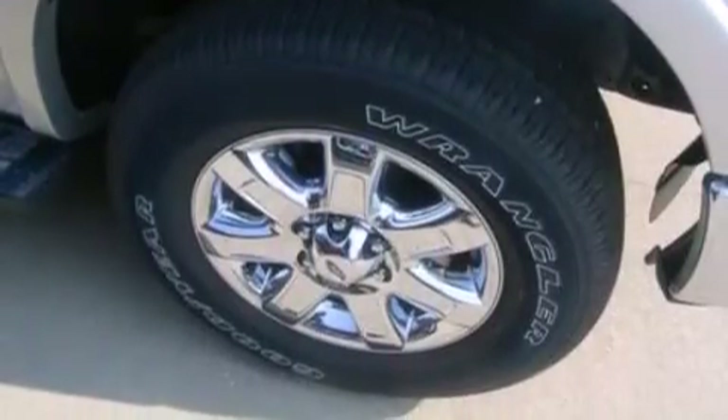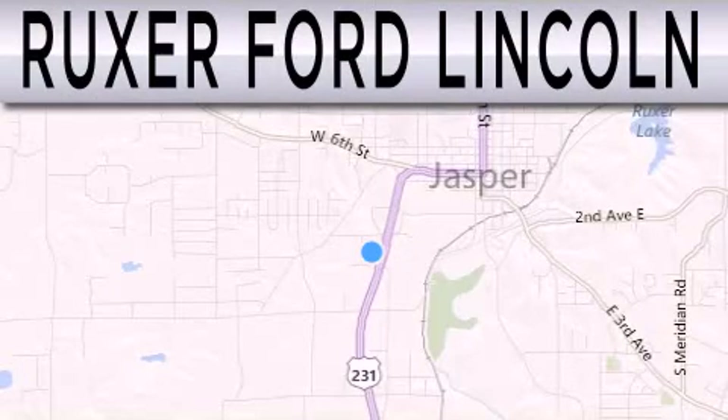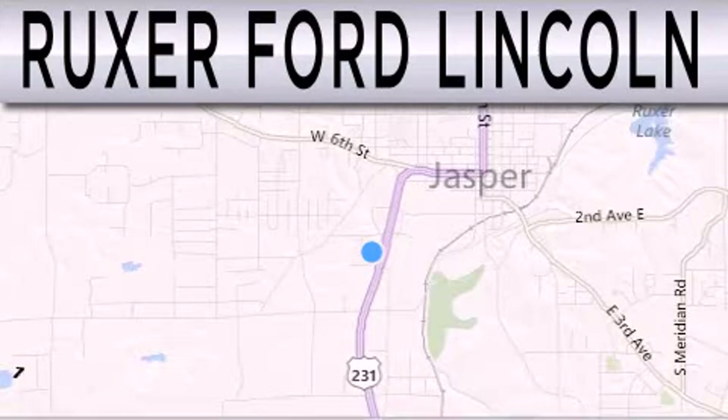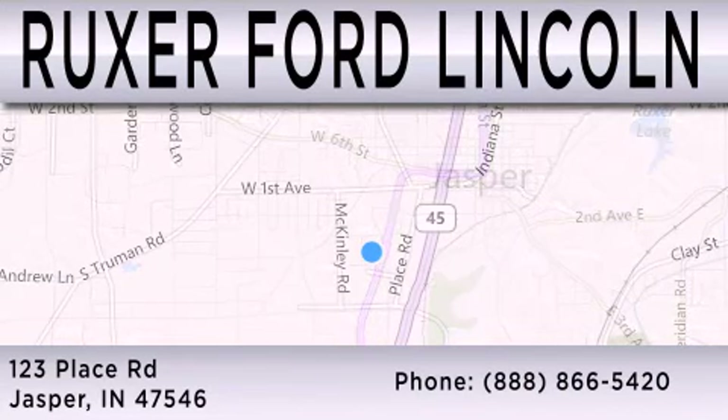We hope you found this video informative. Please contact us today. Ruxer Ford Lincoln is dedicated to doing everything possible to ensure that the experience you have selecting your next vehicle is as pleasant as possible. We are located at 123 Place Road, Highway 231 South in Jasper.